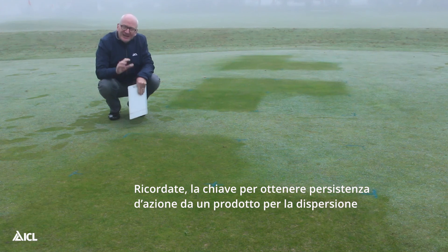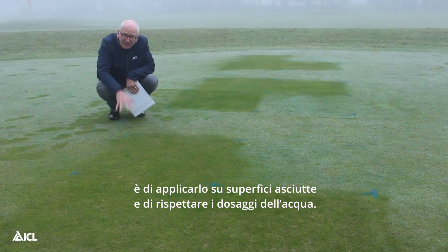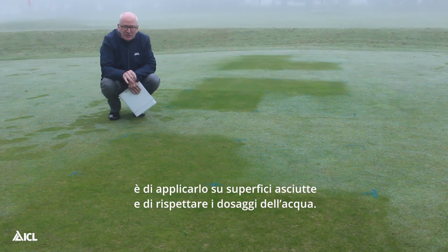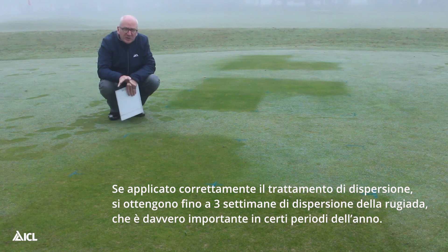Remember, the key to achieving longevity with a dew dispersant product is to apply it to a dry surface and also to get those water rates right. If we get the dew dispersant treatment correct, we can hope for three weeks of dew dispersal, which is really important at this time of year.